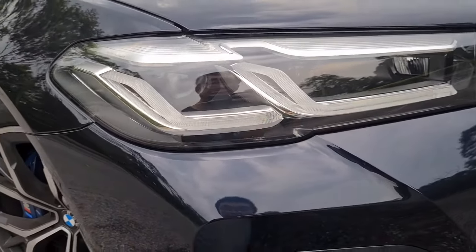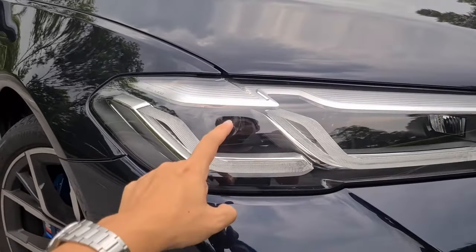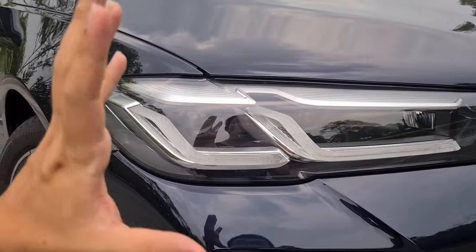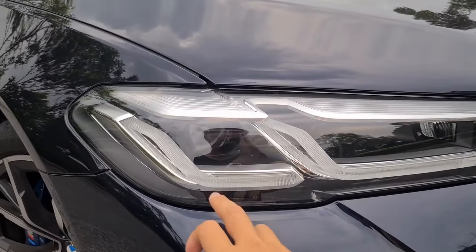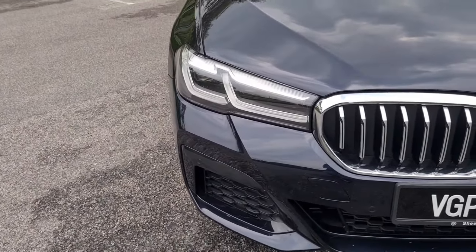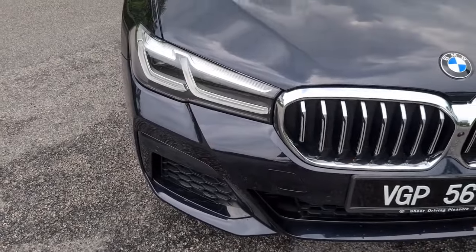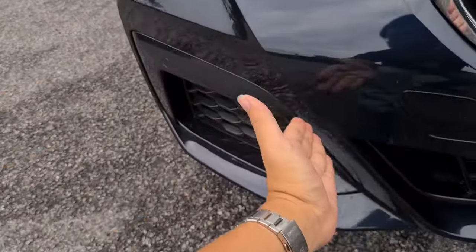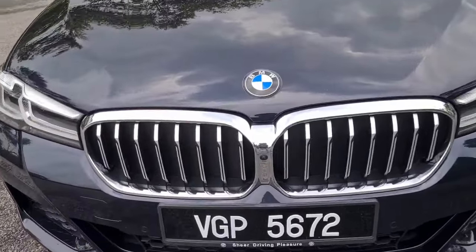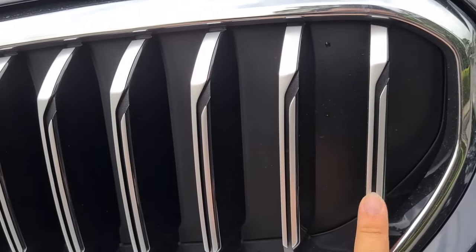Previously, the pre-facelift G30 headlamps had a more curvaceous design language - now they've straightened it up to look very angular. You can see the original cut line of the pre-facelift headlamp, but they've integrated it all very well. What they're trying to achieve is to have this character line from the bonnet shut line come down in one harmonious line, making the whole front end look better resolved. Here's the front camera, and the grille slats have additional design detail.